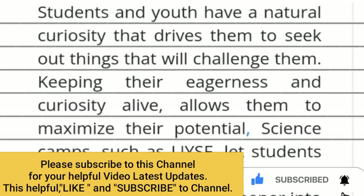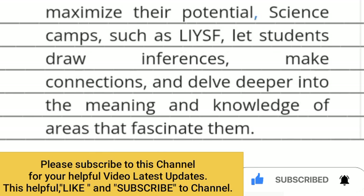Students and youth have a natural curiosity that drives them to seek out things that will challenge them. Keeping their eagerness and curiosity alive allows them to maximize their potential. Science camps such as LYSF let students draw inferences, make connections, and delve deeper into the meaning and knowledge of areas that fascinate them.